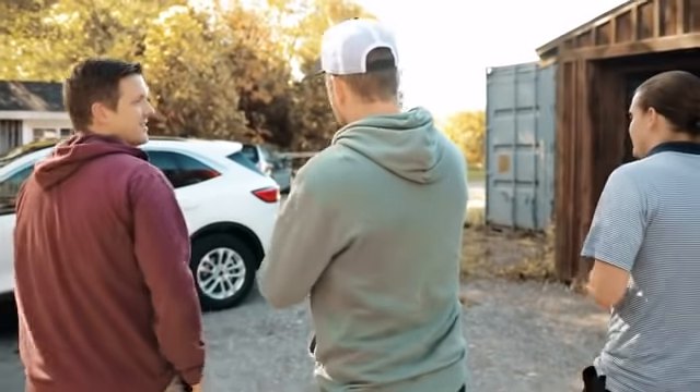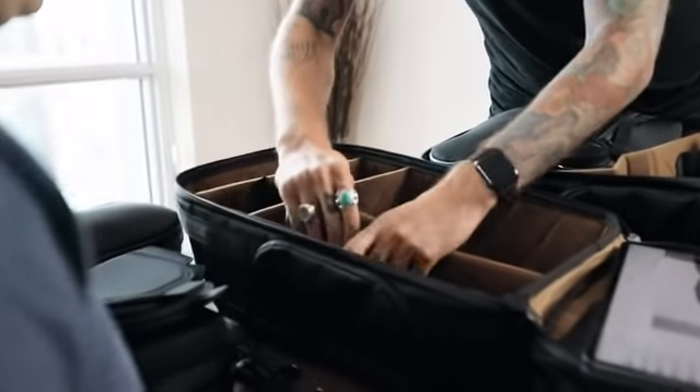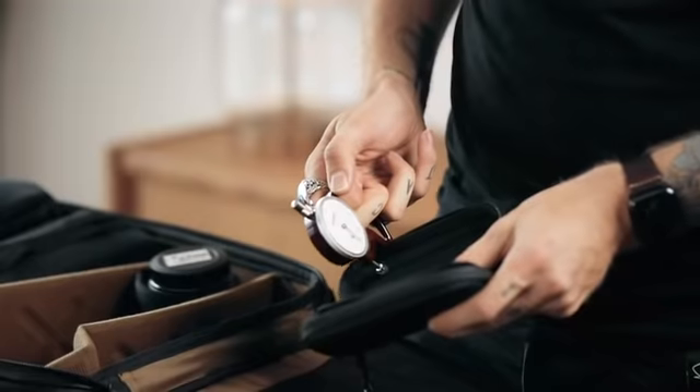So it wasn't until we got connected that we all thought, why don't we just do the obvious? People have been wanting a camera bag from us. You seem to never be able to find the perfect camera bag, so why don't we just make one together? And that is exactly what we did.